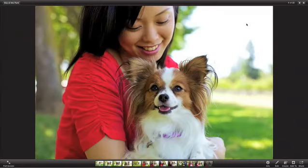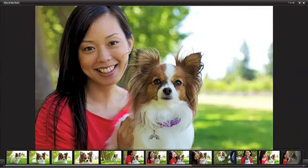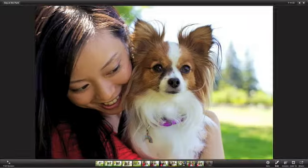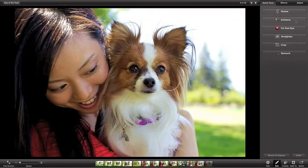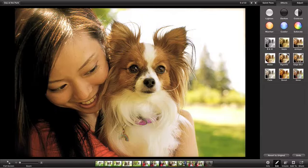Your photos look incredible when they take over your whole display. Click here, and you have instant access to all your editing tools. You can make a quick fix, like enhancing your image, or you can instantly add effects to make your photo even more unique. And it's all so much easier when you're working with your photos in full screen.